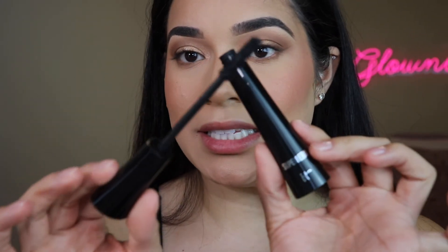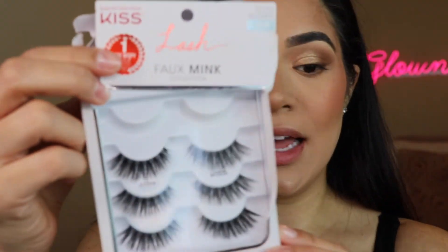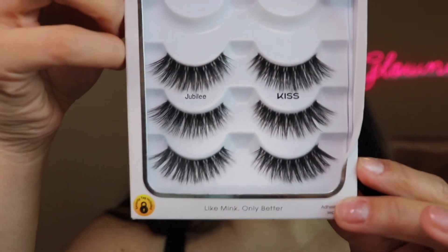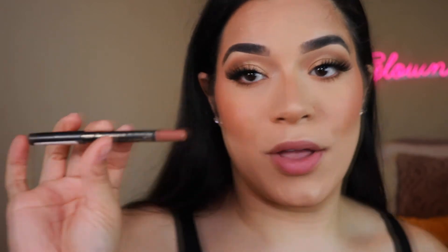I've been loving this mascara for a while now — it's a repurchase for me — the IT Cosmetics Superhero Mascara. I'm going to go in with that and then pop on lashes. I'm using the Kiss Lash Jubilee lashes, which are the ones I've been using a ton lately.